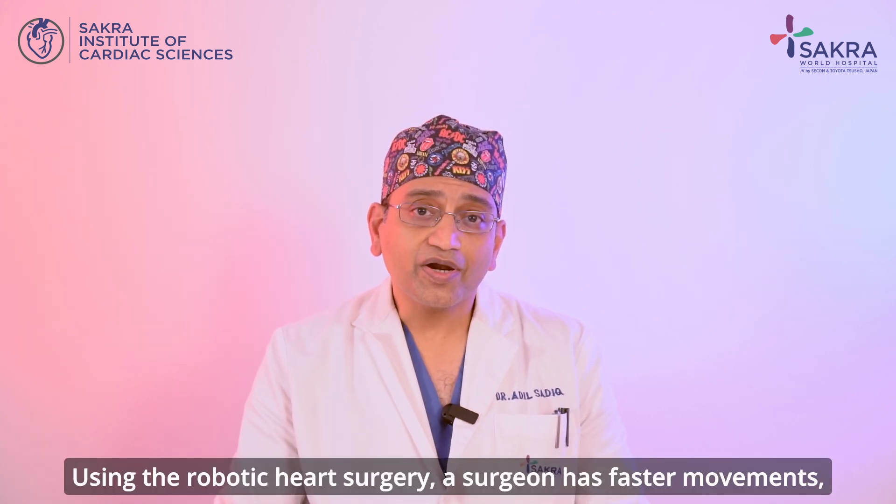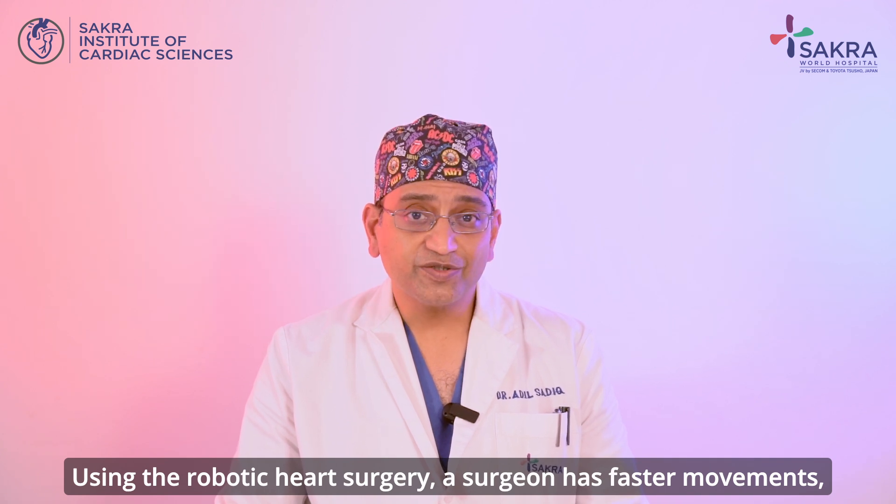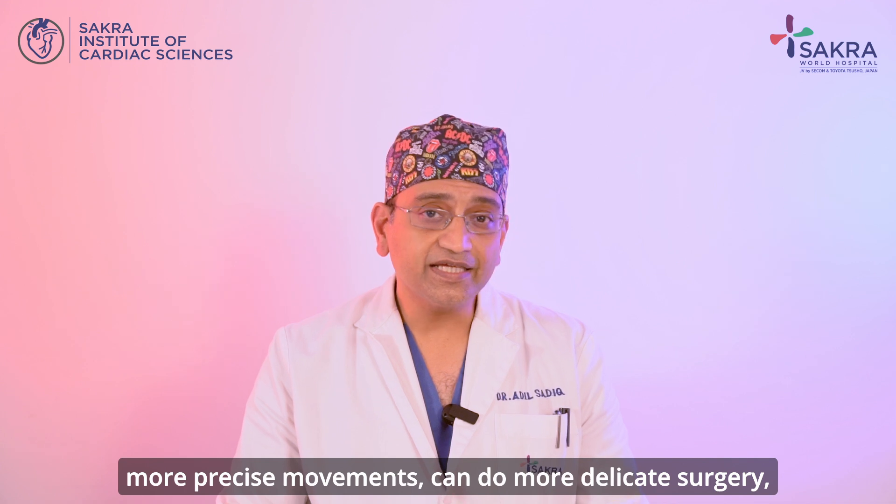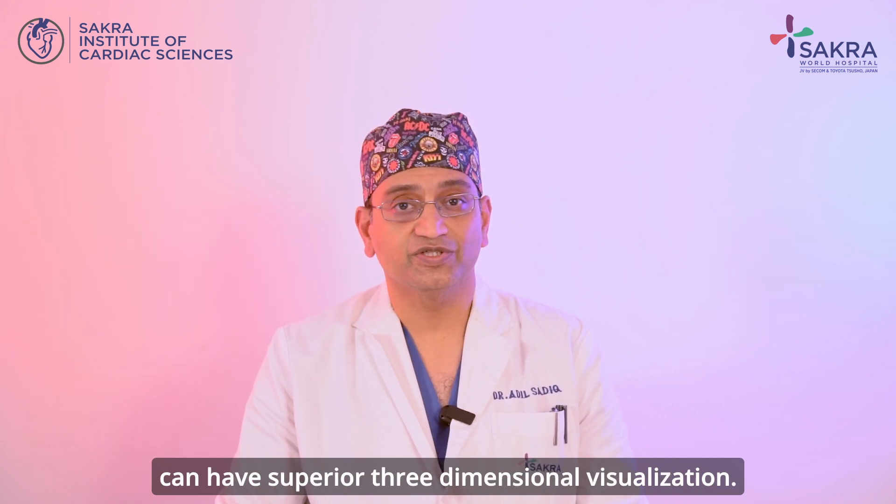Using robotic heart surgery, a surgeon has faster movements, more precise movements, can do more delicate surgery, and can have superior three-dimensional visualization.